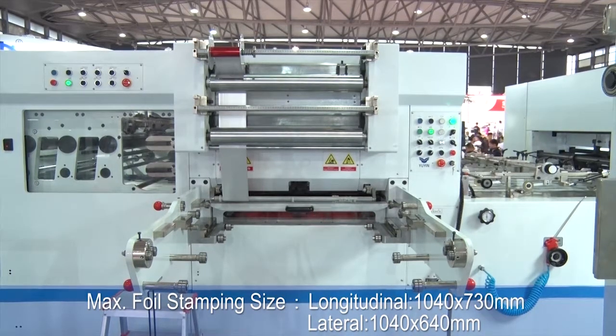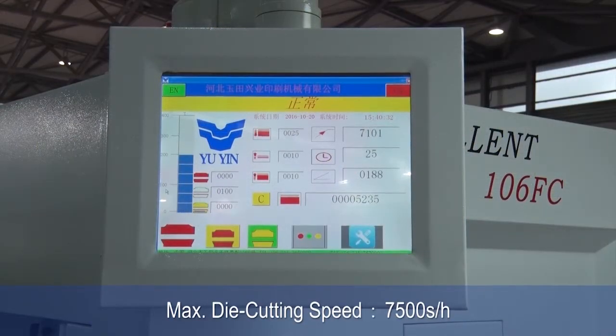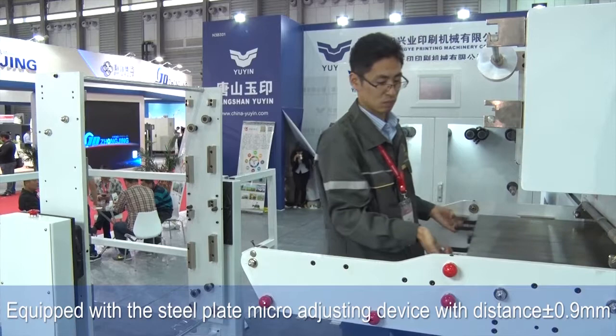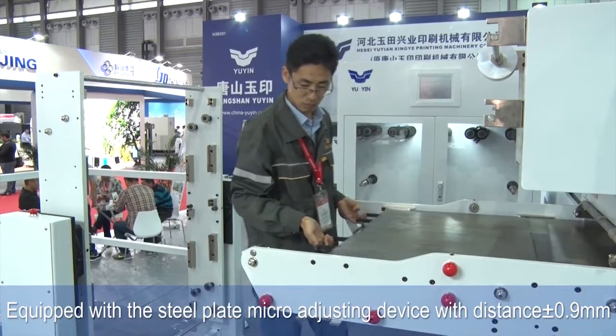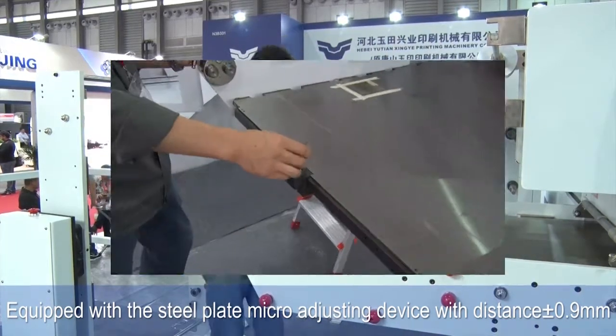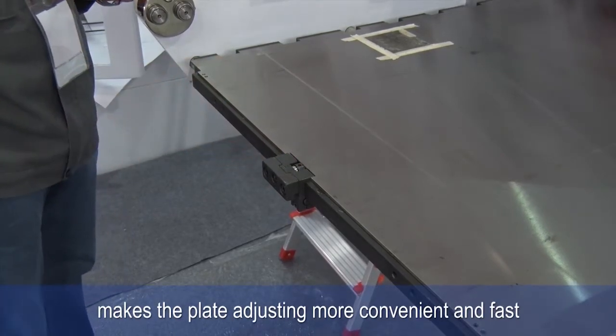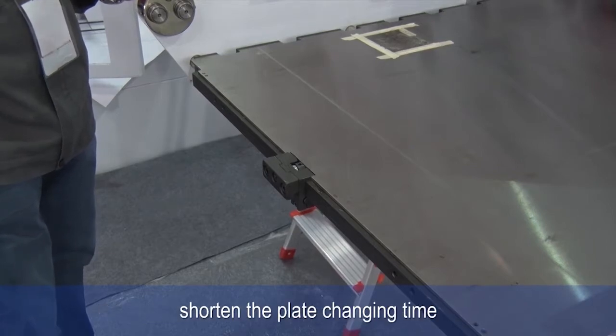Maximum die cutting size is 1050 by 750 millimeters. Maximum foil stamping size: longitudinal 1040 by 730 millimeters, lateral 1040 by 640 millimeters. Maximum die cutting speed is 7500 sheets per hour, maximum stamping speed is 6500 sheets per hour. Equipped with a C-plate micro adjusting device with a distance of plus or minus 0.9 millimeters, making plate adjusting more convenient and fast, shortening plate changing time.